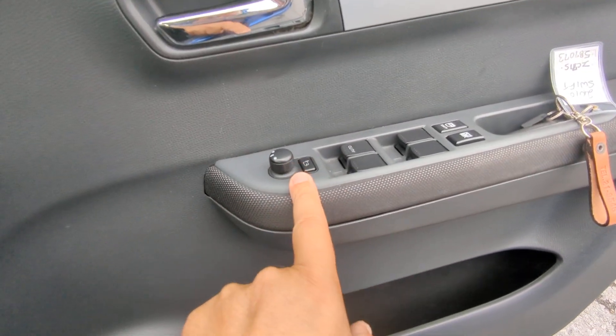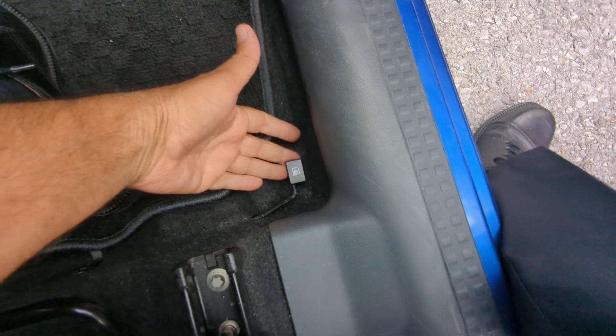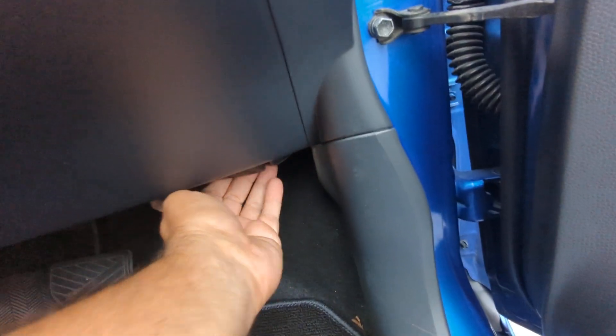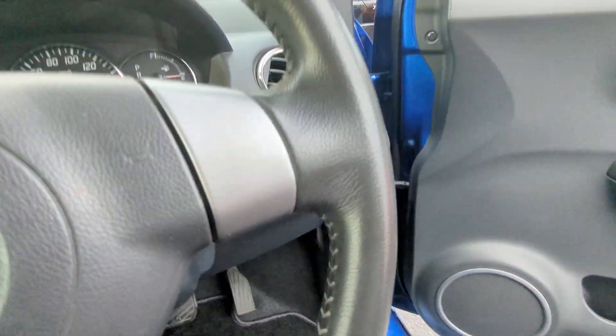You do have fog lights here that you can turn on. On the door panel you have your mirror, window, and door lock controls. Please don't forget down here you have your gas cover release, and then you have your hood release down here as well.